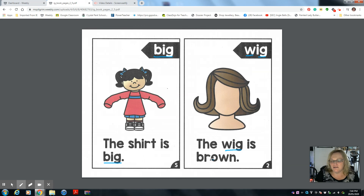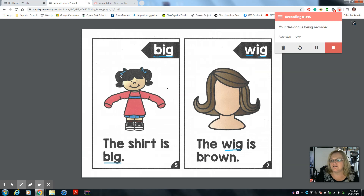So let's read the two pages again. We're looking at the words big and wig. The shirt is big. Next page: The wig is brown. Good work. I will be right back with the last two pages. Good work.